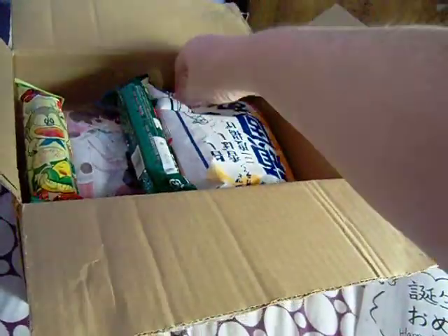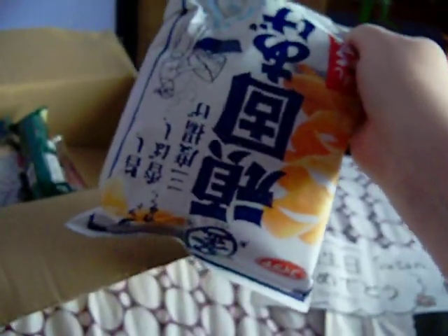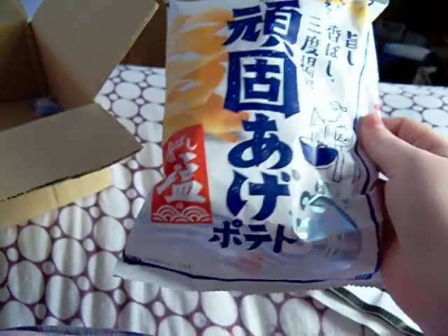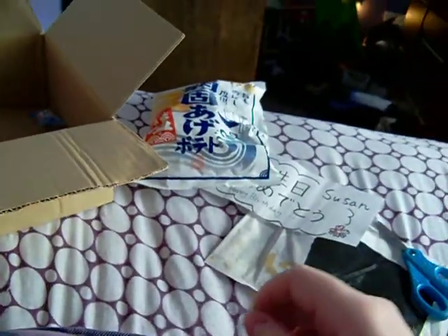First thing we got is — ooh — these look like chips. Well, what chips are these? They look neat. They might be fish — I can see there's a fisherman on there. I'll have to have Haruna help me translate when I post a picture later.